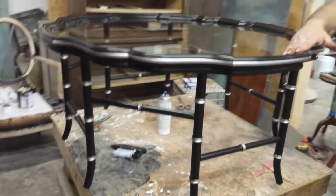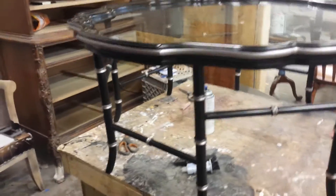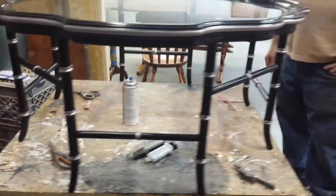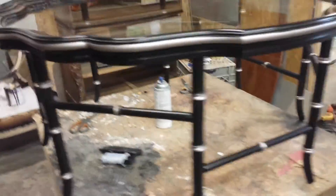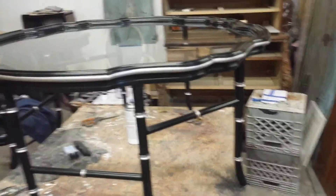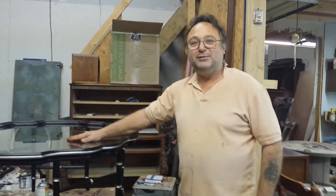I'm still not quite done with this yet — I've got to clean the table up a little bit and buff it up with a little bit of polishing compound. But you can see Sandy's handiwork here, it looks good. So that's basically it for our repair on dog bite furniture.